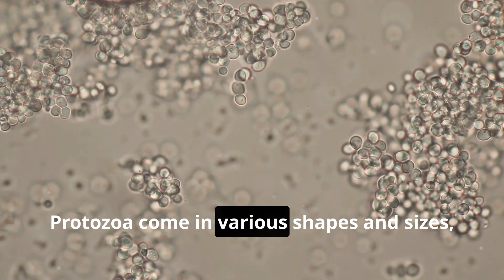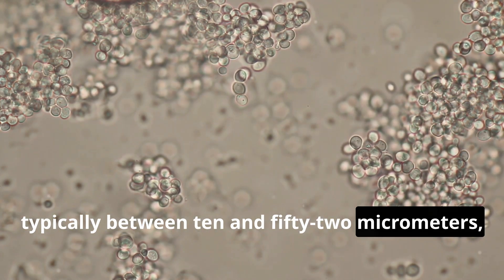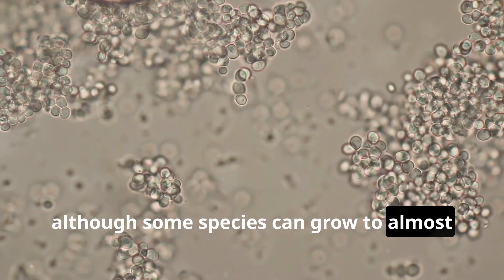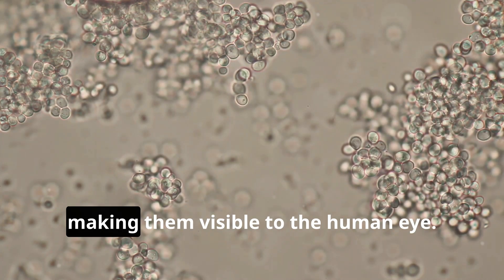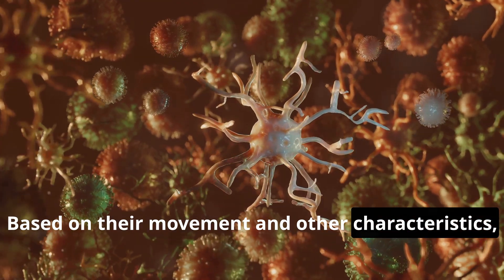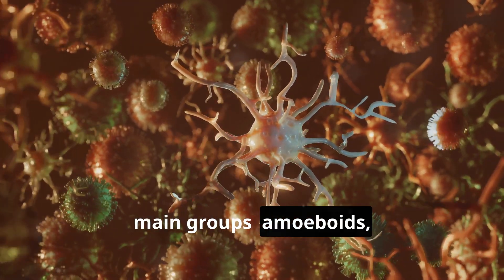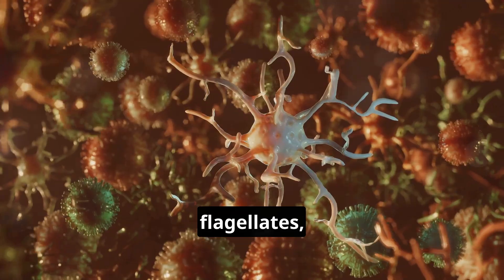Protozoa come in various shapes and sizes, typically between 10 and 52 micrometers, although some species can grow to almost one millimeter in size, making them visible to the human eye. Based on their movement and other characteristics, protozoa are often classified into four main groups: amoeboids, ciliates, flagellates, and sporozoans.